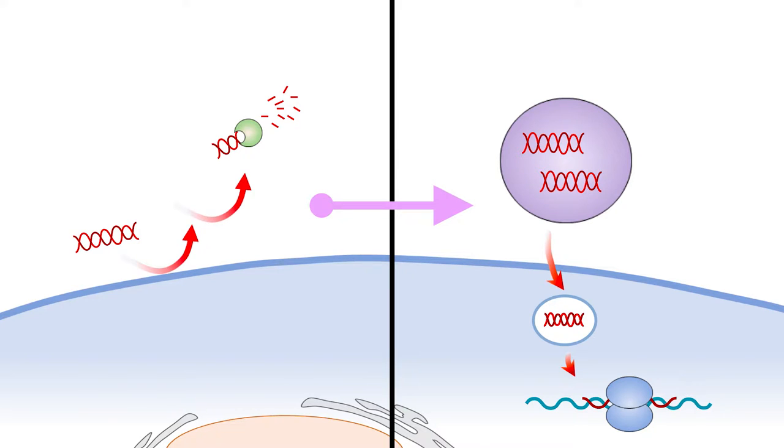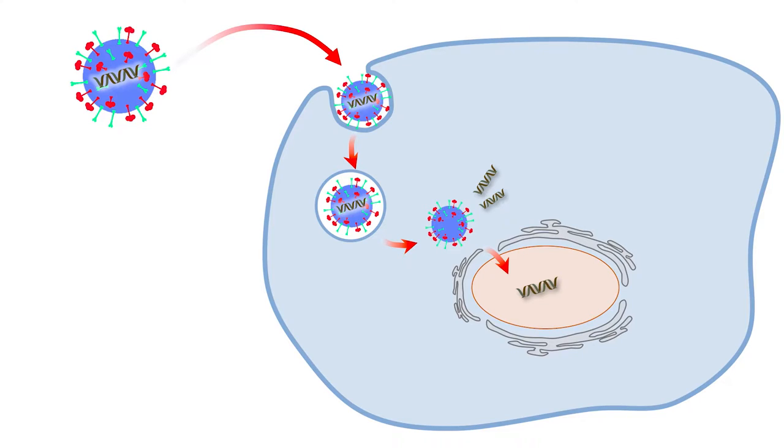Therefore, some kind of protective delivery carrier is needed for intracellular delivery of this kind of drugs. So how can we make the biotherapeutics go into cells? The answer is in nature — we can mimic virus infection.